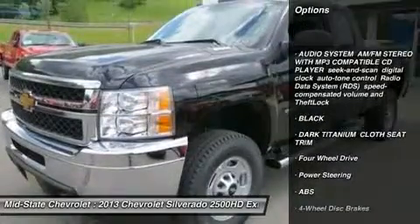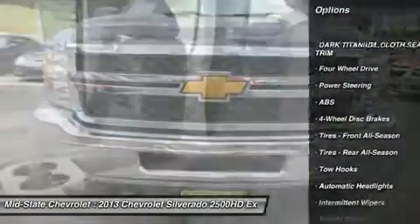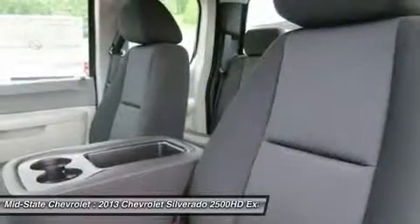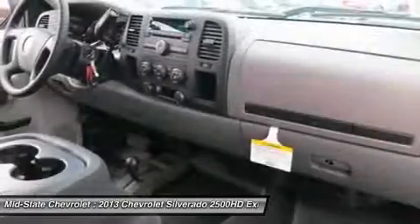Stability control, traction control, anti-lock braking system, air conditioning, adjustable steering wheel, power steering, four-wheel disc brakes, cruise control, four-wheel drive, AM-FM stereo radio.